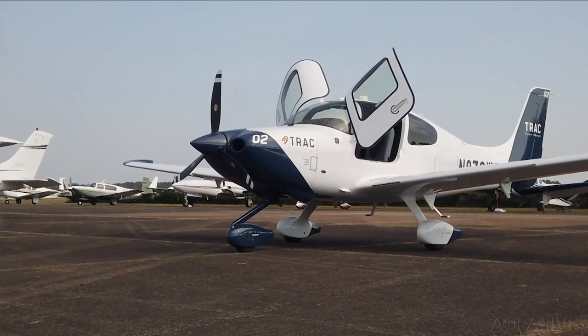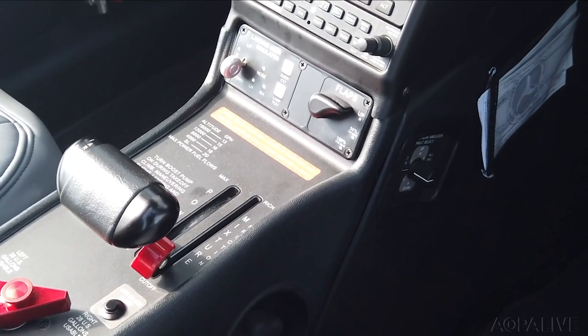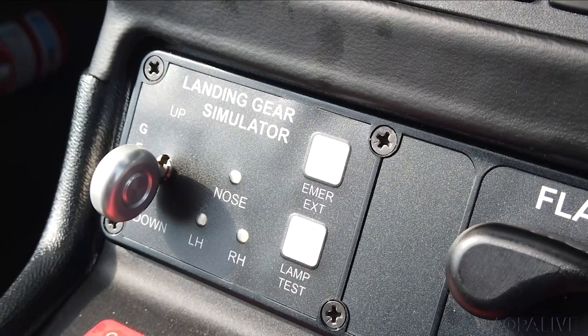Take a close look — you've never seen this in a piston Cirrus before. It's a landing gear handle, so that the student will get used to putting down and putting up the landing gear in their flow to train for larger, more advanced aircraft. The instructor can also give the student landing gear failures during training.